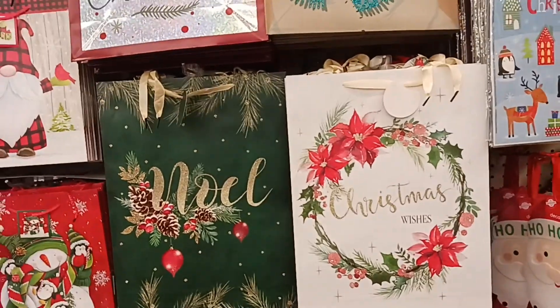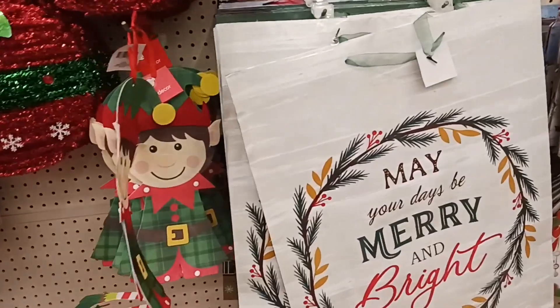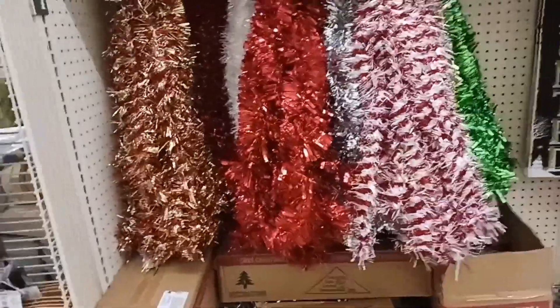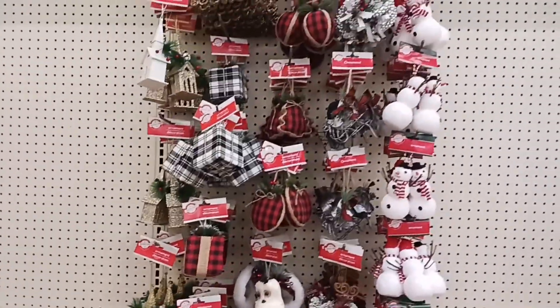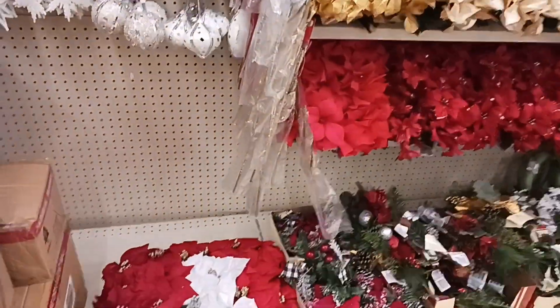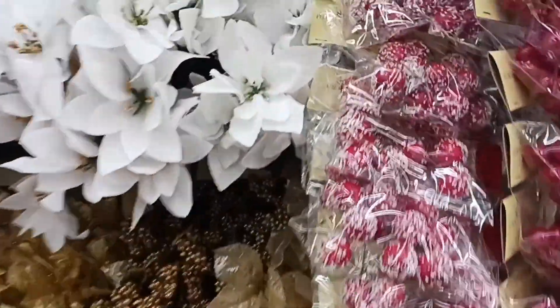They have some big bags and some decorations — look at the size of that bag — and garland that's nine feet. Some of the Christmas decorations and their sprigs are out. Poinsettias, and these are pretty — the winter berries.